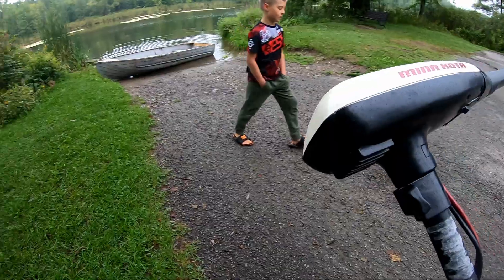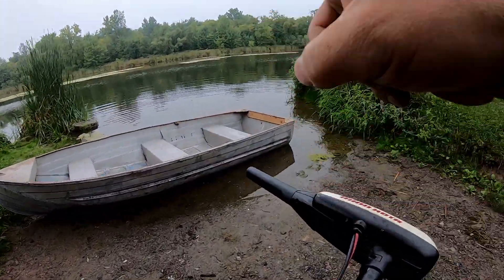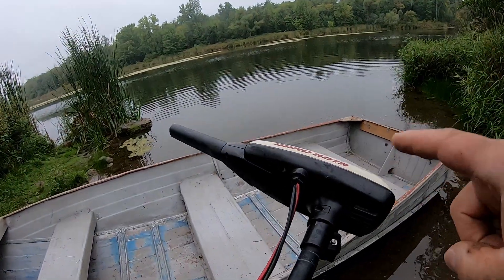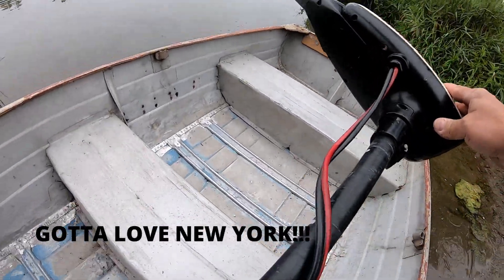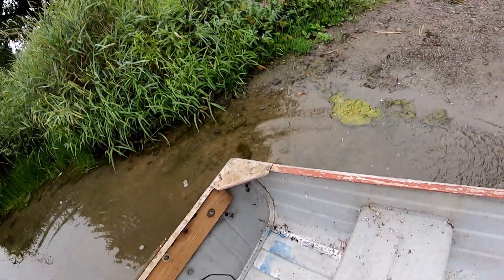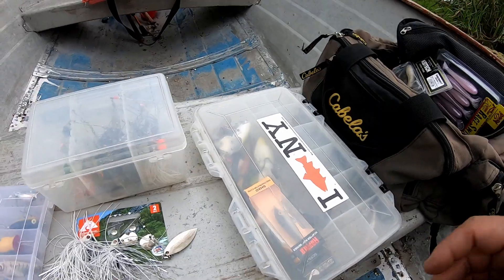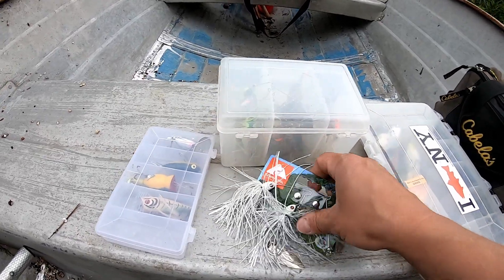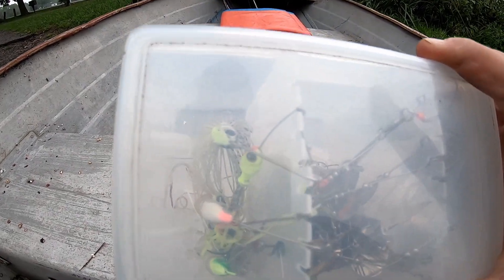Little trolling motor, guys. To have a boat like this, even with an electric motor in New York, you've got to get it registered — so we did. She's all registered, even though it's only a little trolling motor on the back. All right guys, we got all our tackle here. Typically we use real basic spinner baits. Got a whole box of them — green, chartreuse, yellow, white. Anything like that works awesome and that's what we're gonna try.